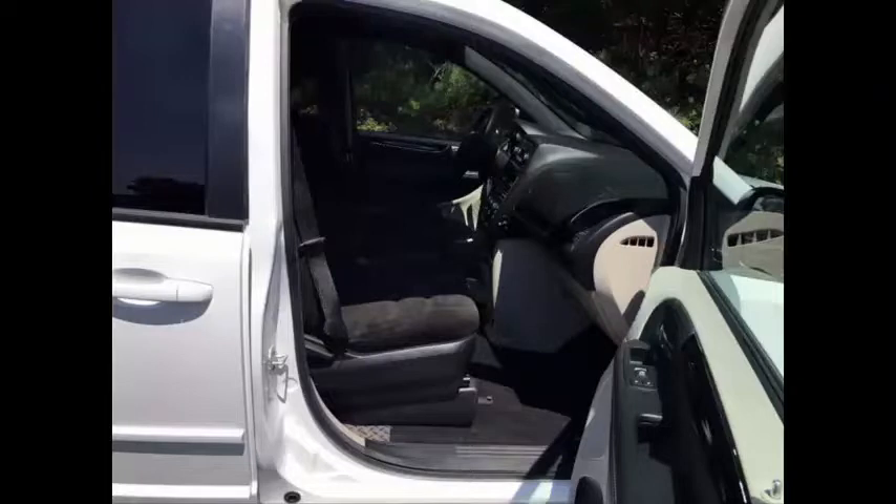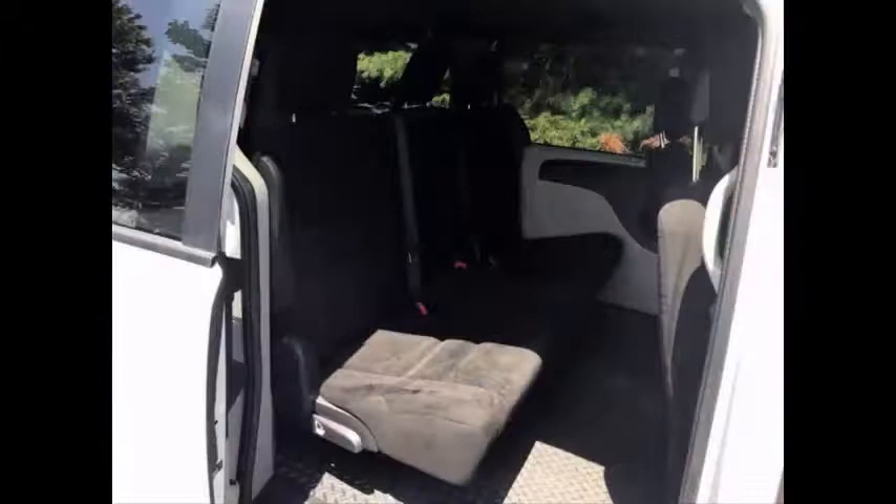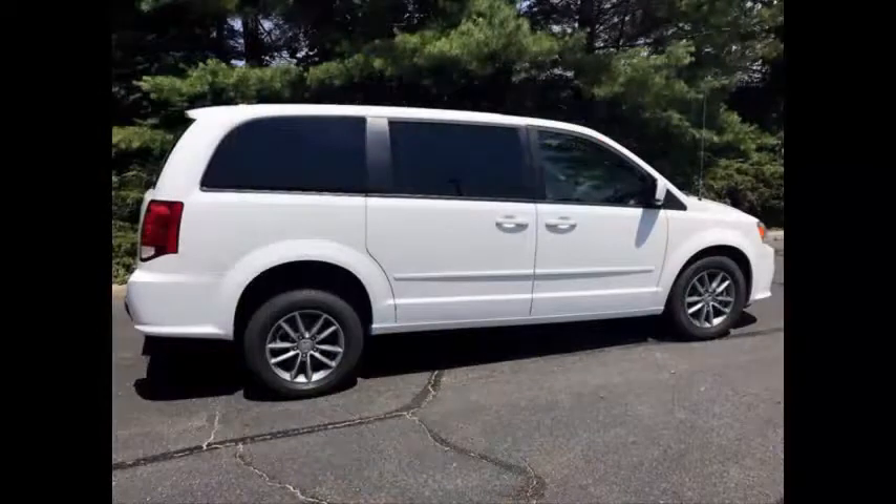The van has been just serviced and checked out. This is for the person, family, or medical transportation operator looking for the best condition, lowest mileage wheelchair van we have to offer. Check the photos for seating arrangement and condition — we are sure you will be impressed. The van is extremely clean and was just detailed from bumper to bumper.